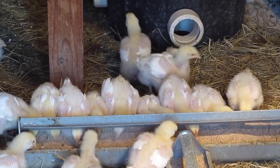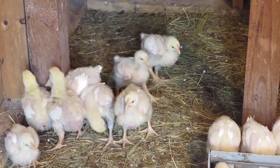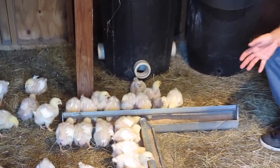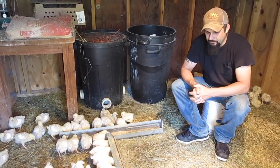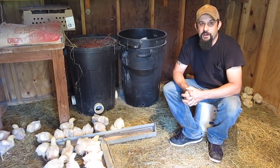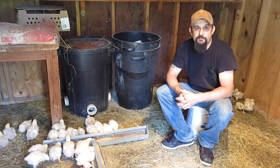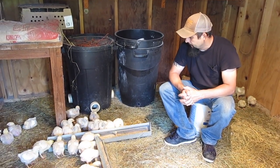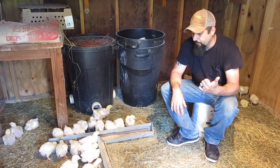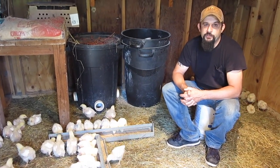Another question I got this week was whether you could keep these and have them lay eggs and produce more Cornish Cross chickens. First of all, these are all roosters. But if we had hens, the research I did shows that people have kept them and around six months old they will start laying eggs — I actually think Doug and Stacy from Off Grid with Doug and Stacy have done that. But nowhere have I read that anybody was able to hatch the eggs, because from what I read, their roosters were not interested at all in mating with the Cornish Cross chickens.